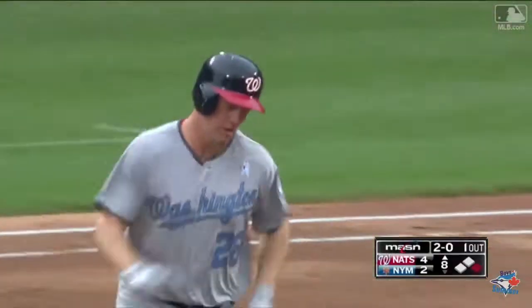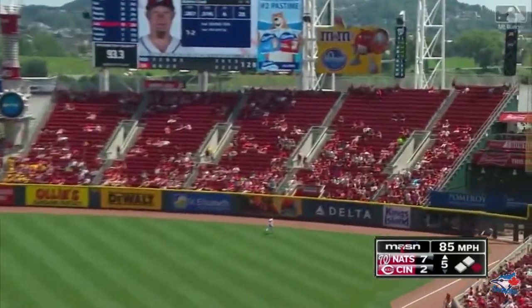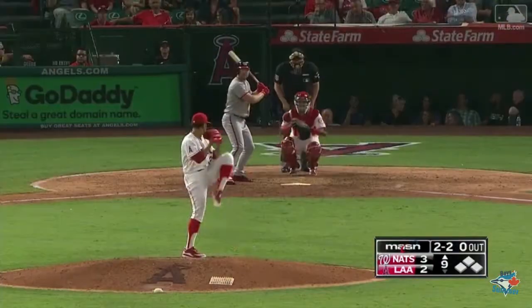6-2. Dangerous indeed, his 29th. And Lind goes deep to right — see you later. Adam Lind with his seventh of the year, and now it's 9-2 Washington.